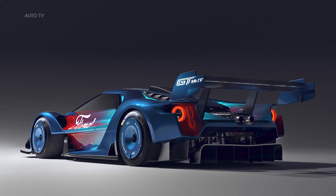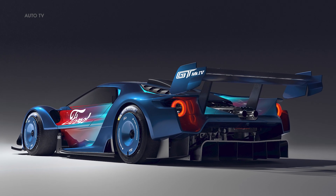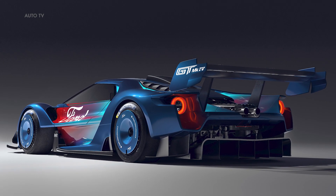The 2023 Ford GT MK4 is a radical, track-only supercar that represents the ultimate in performance, handling, and advanced technology.